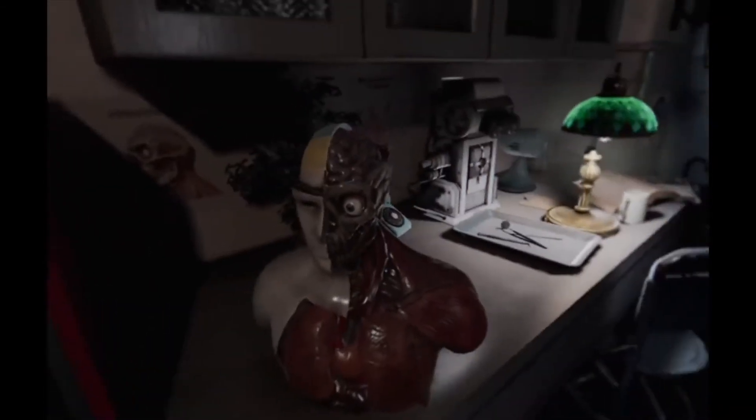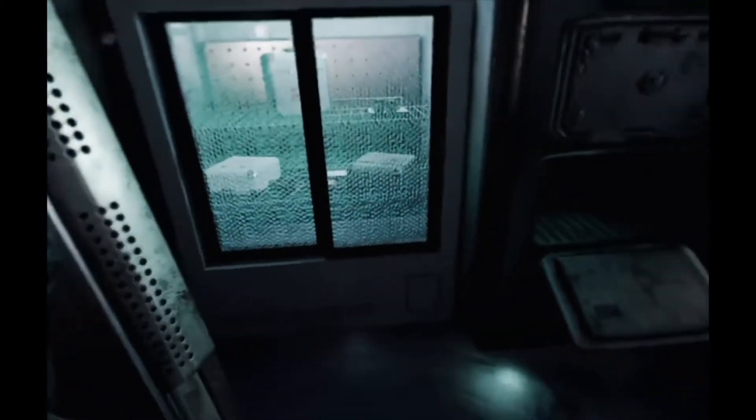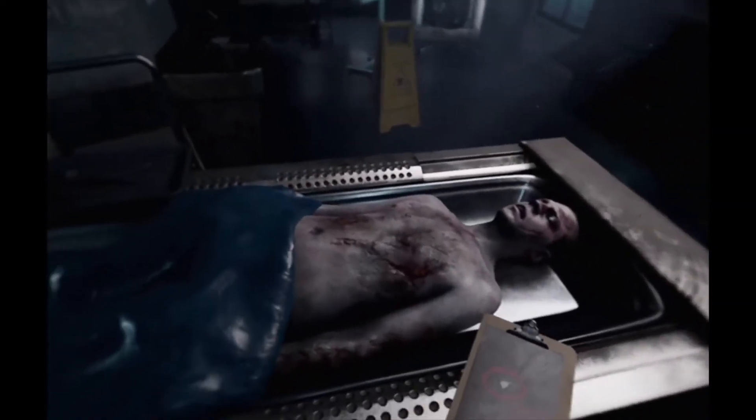Interestingly, at the beginning of the game you get to play as young Bruce, reliving in VR that fatal moment when his parents were killed. This moment is something else and leaves an impact that stays with you throughout the entire experience, and from there it just seems to get better and better.